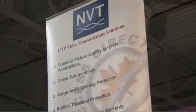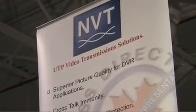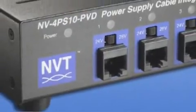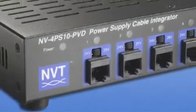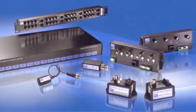People know us worldwide as the leader in UTP video transmission. However, there are some things that we make that you may not be familiar with. So we're going to show you power delivery systems and digital equalization products that are superior in the market. The system we've created, what we call PVD, is designed essentially to use structured cabling and deliver power, video, and data to and from the cameras.